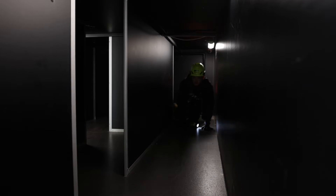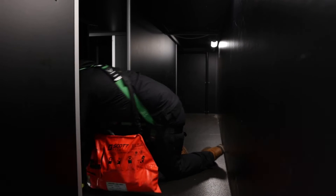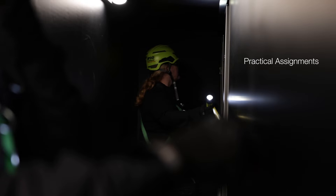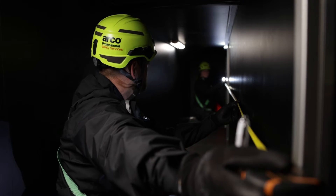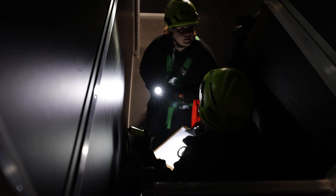By replicating real-world situations, these units allow trainees to face potential confined space risks in a controlled environment. We can simulate a range of activities such as repair and maintenance work in a tunnel, locating and using isolation points, responding to alarms and other emergency situations, and practicing the rescue, recovery and extraction of casualties.